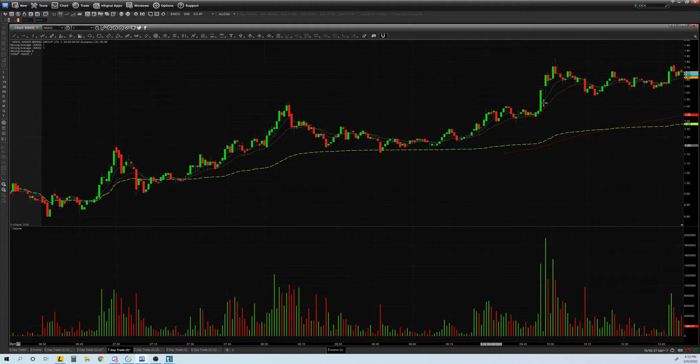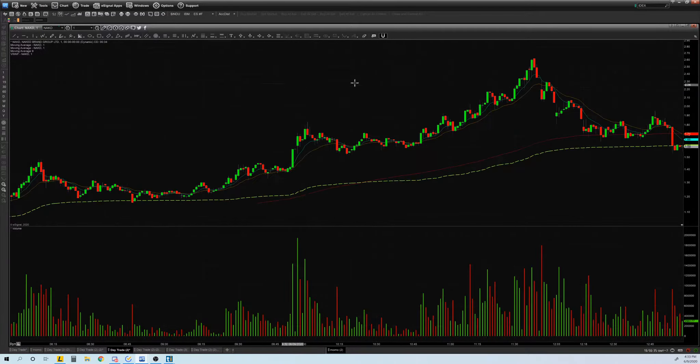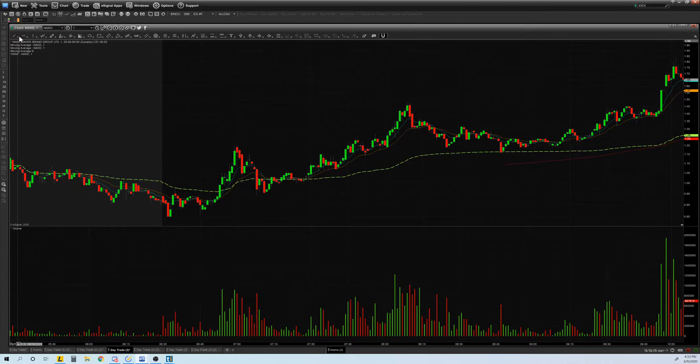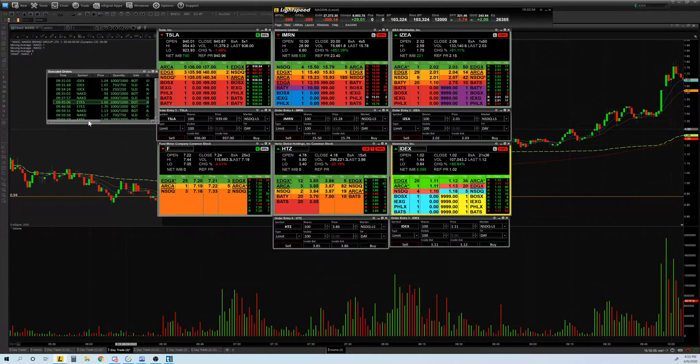Back to NAKD — later on in the intraday it just went up. I went in at 94 cents and got out at 88 cents. I was trying to do the red-to-green move, but it was a false breakout and it never happened, so I got out. Eventually later on the same inflection point held and it took off from there. Right idea, just wrong timing.